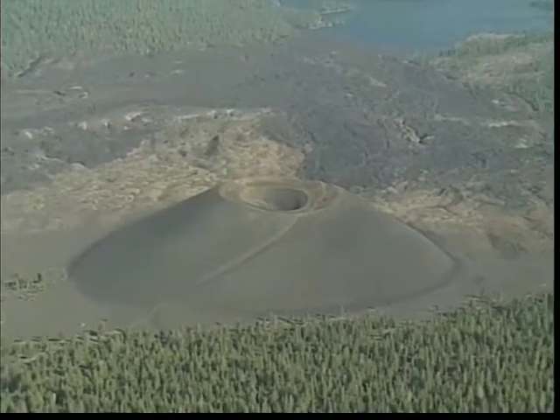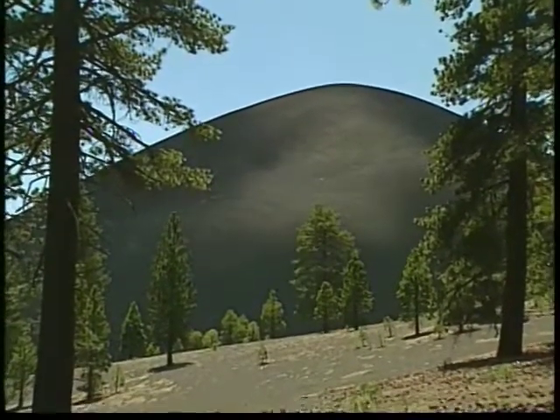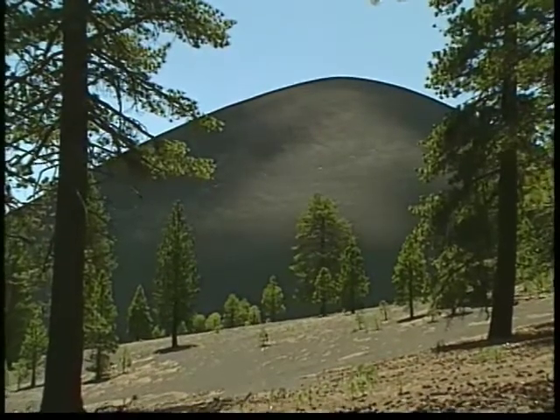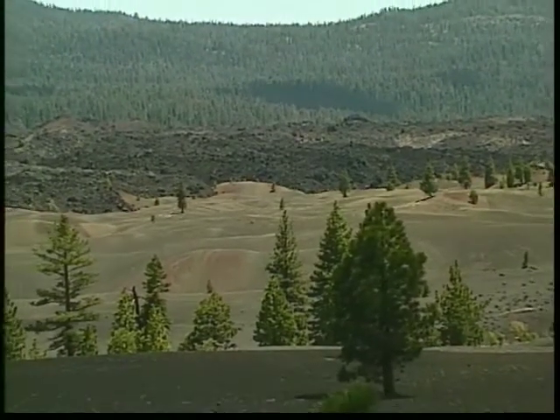Cinder Cone, an unusual volcano to see, stands alone in the northeast corner of the park. This majestic volcano stands 690 feet tall. The painted dunes are a beautiful result of Cinder Cone erupting.